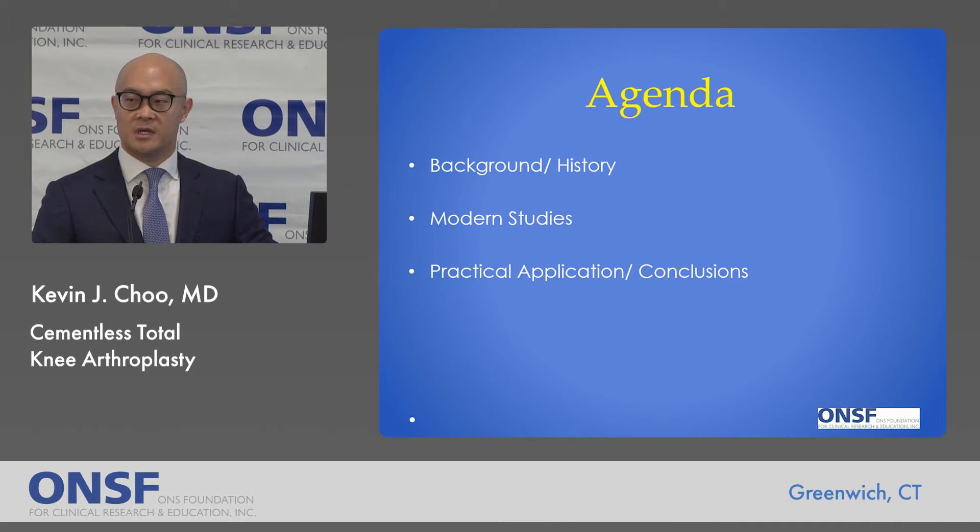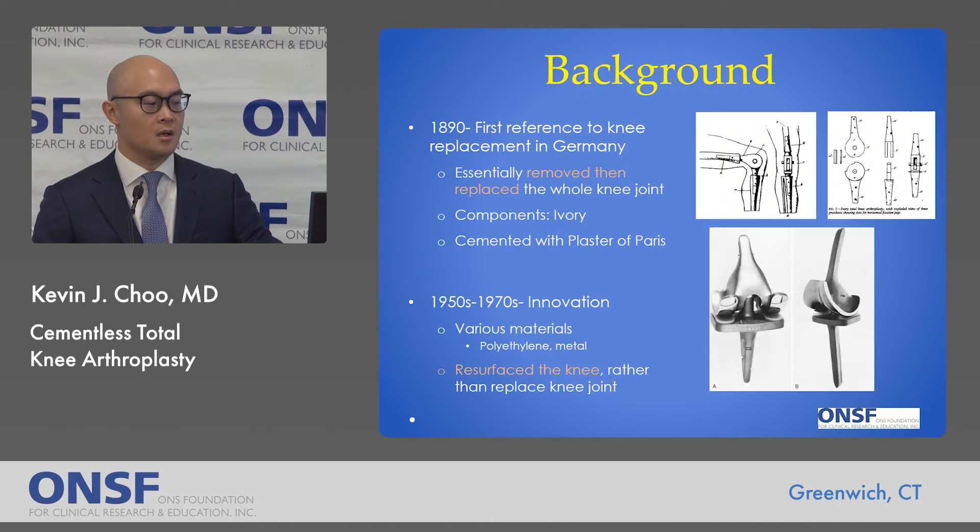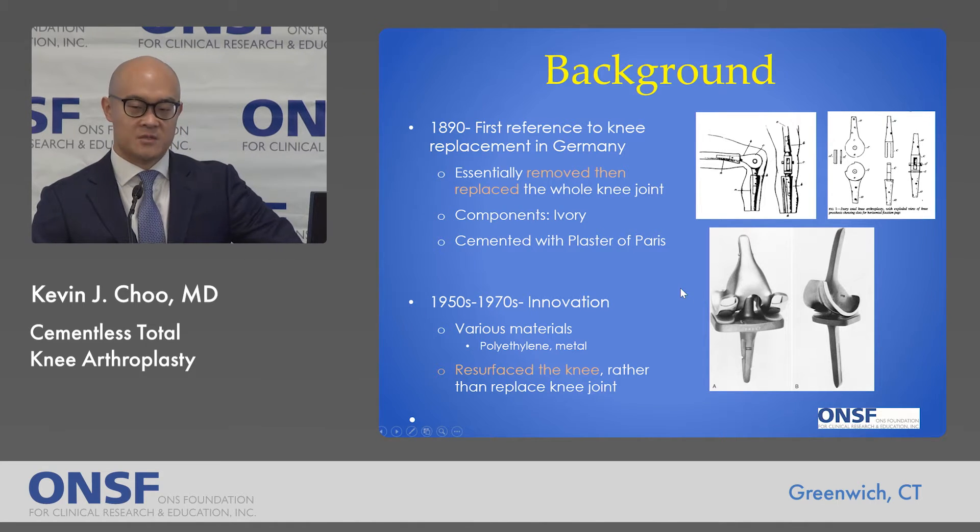We'll begin with some background and history about total knee arthroplasty. This is actually not a new procedure. The original knee replacements were described in the late 1800s in Germany. This was a pretty radical procedure — essentially joint resection followed by a rudimentary reconstruction with an artificial knee, a simple hinge joint made out of ivory and cemented into place with plaster. More modern knee replacements began in the 1950s with newer materials, notably metals and plastics, and became more of a resurfacing procedure rather than a joint resection.